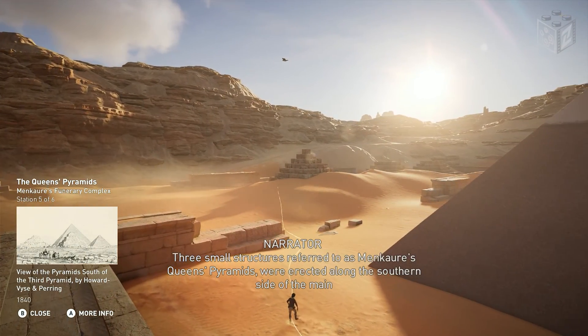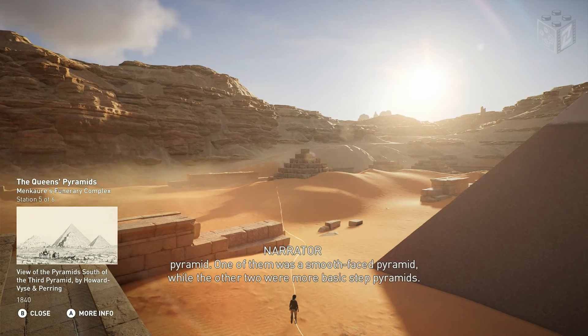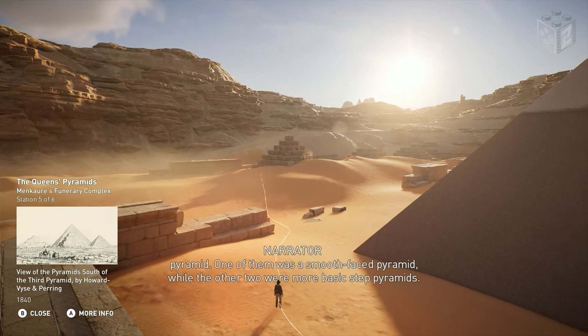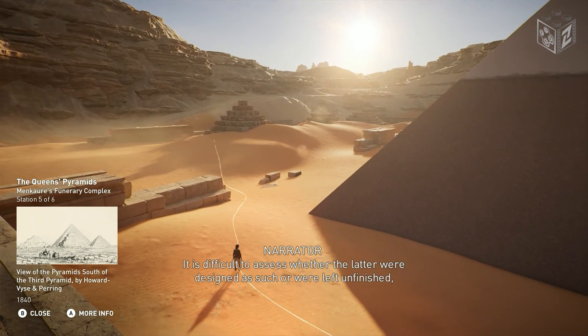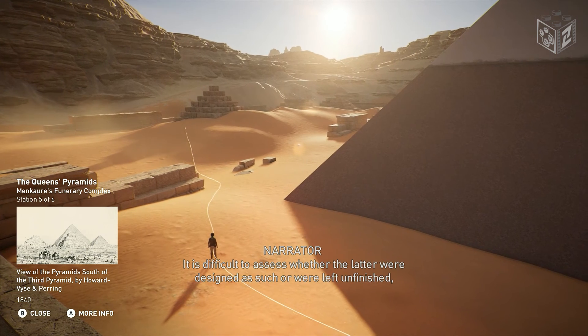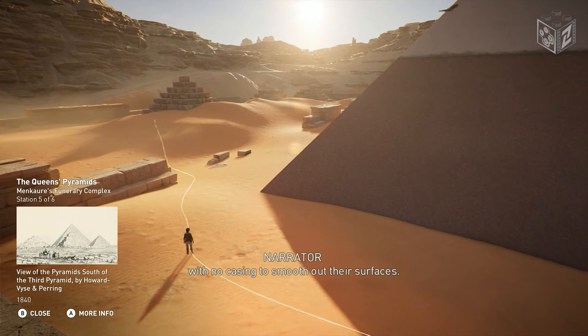Three small structures, referred to as Menkara's Queens Pyramids, were erected along the southern side of the main pyramid. One of them was a smooth-faced pyramid, while the other two were more basic step pyramids. It is difficult to assess whether the latter were designed as such or were left unfinished with no casing to smooth out their surfaces.